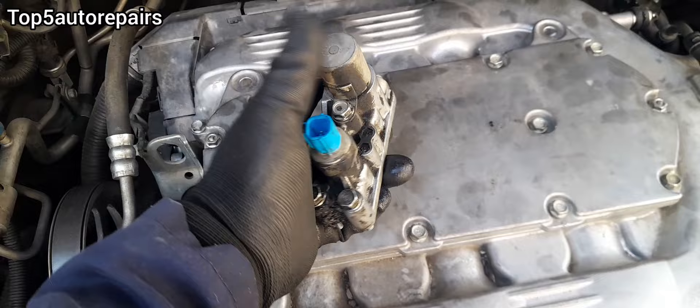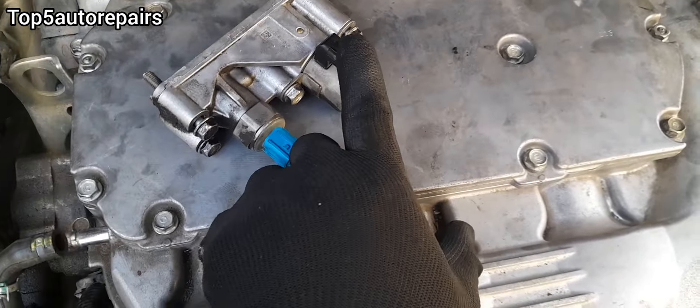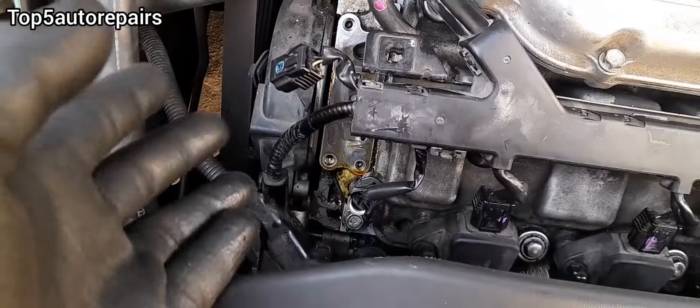If that didn't fix the issue, maybe the VTEC solenoid is bad and it should be replaced, or you may have a connection issue or a wire issue.